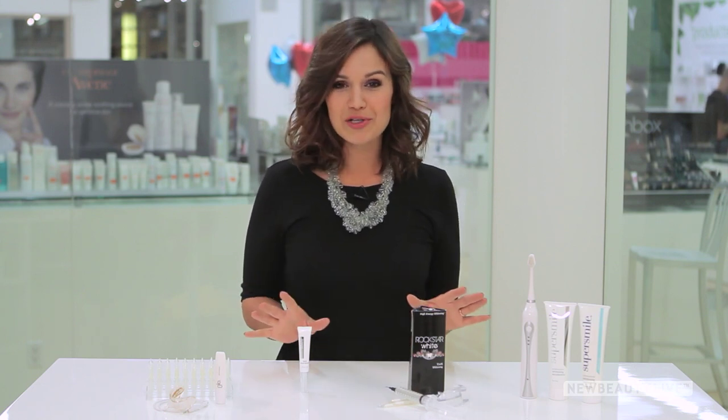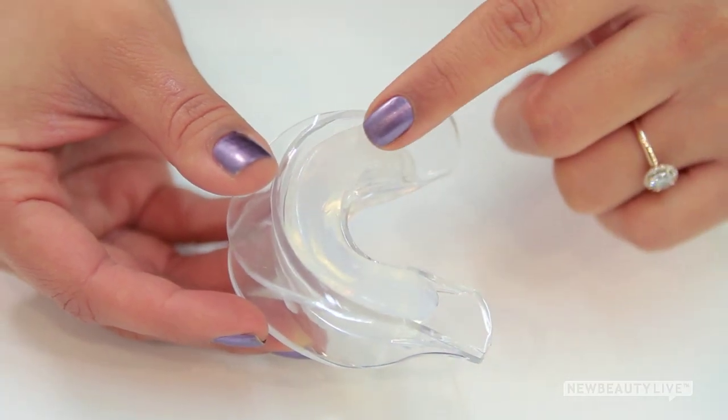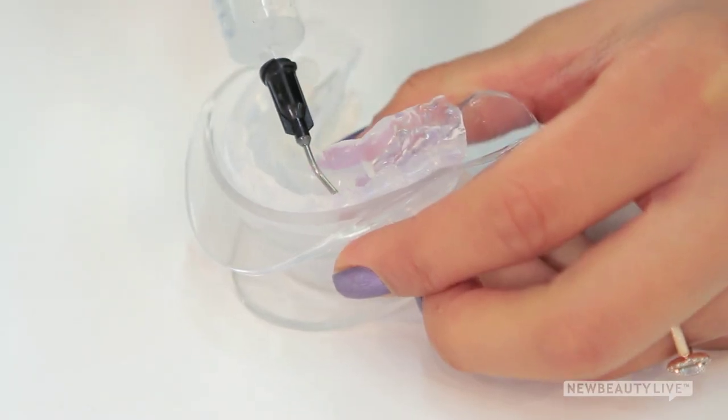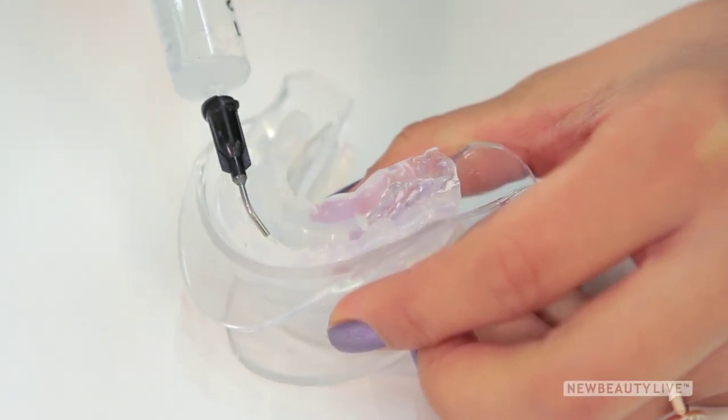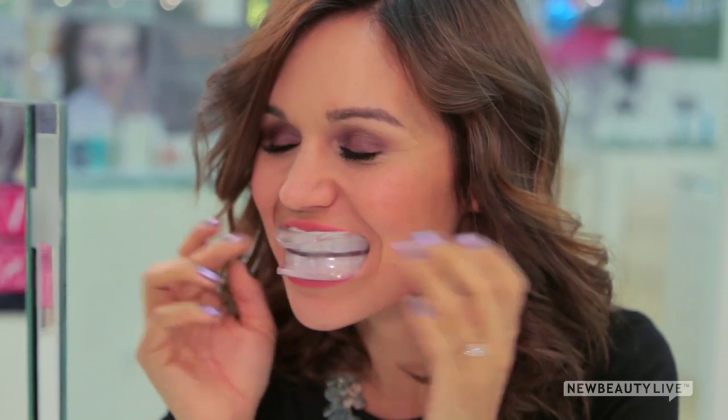There are a ton of options on the market, but we love this one from Rockstar White. It has a customizable tray, so all you have to do is bite into it for a perfect mold of your teeth. Then you put in the gel, which has a higher concentration of carbide peroxide to whiten teeth faster. Wear the tray for 30 minutes to an hour for a few days, and you will notice a whiter, brighter smile.